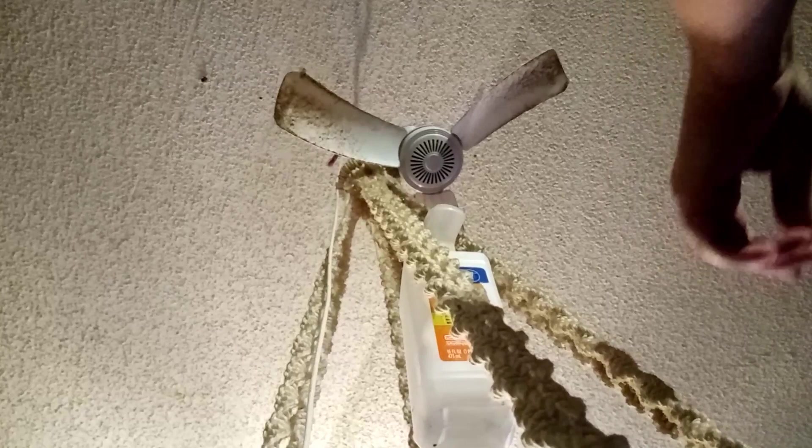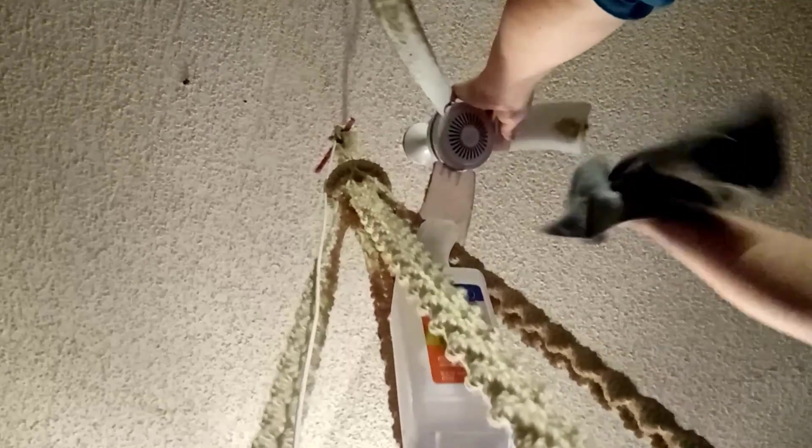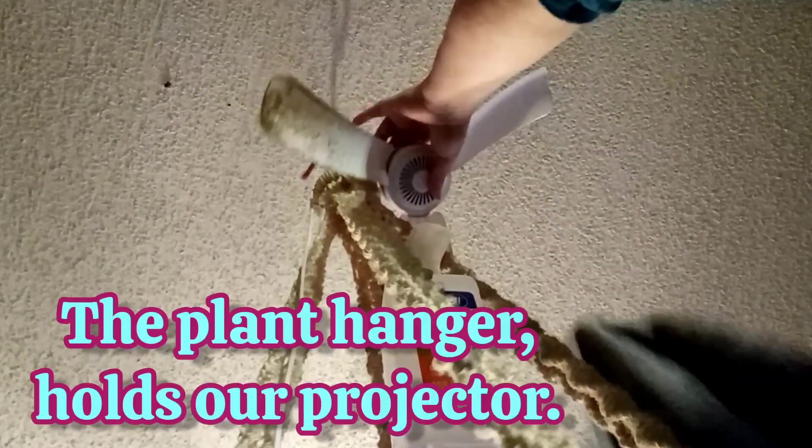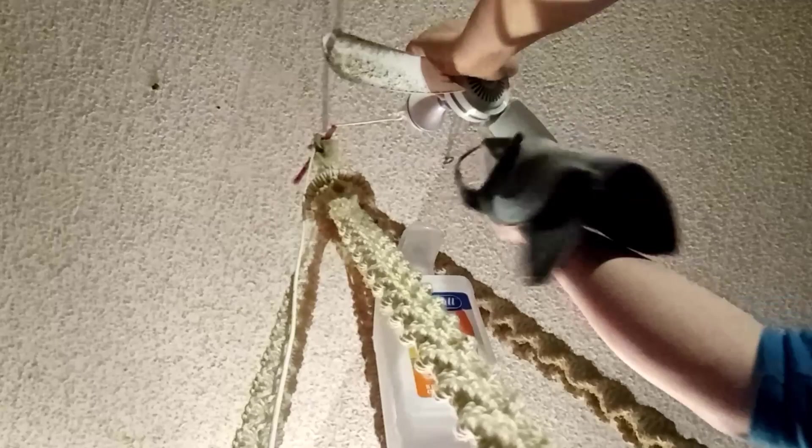I will probably get another one of these to put back in there. They are actually five or six watts, so they use very little energy, and they just plug into a USB port. They're really nice little fans. They have an inline switch to turn them on and off, and they just clip on.